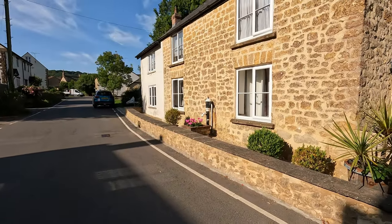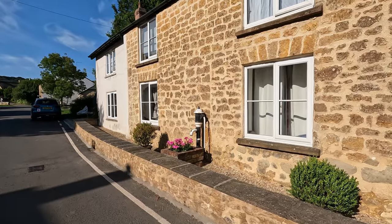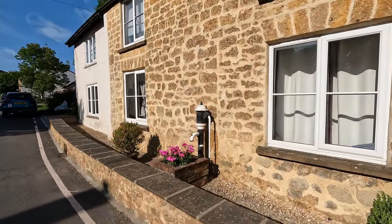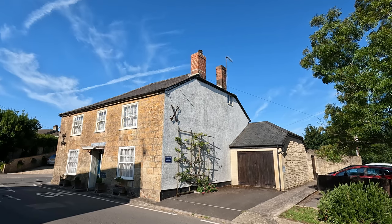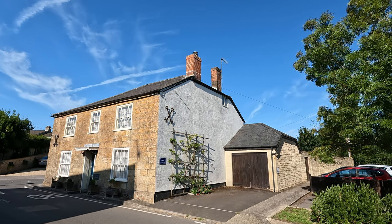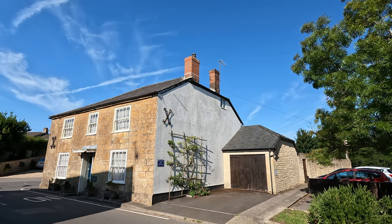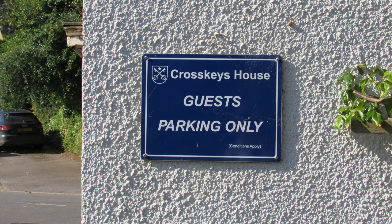We're just having a wander through the village. There are some gorgeous houses and cottages. Look at this little pump outside this one here — isn't that terrific? This fascinating house here is called Cross Keys House and it was one of five pubs in the village at one stage. It's now residential.